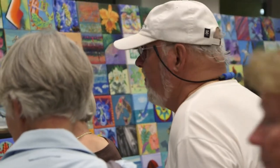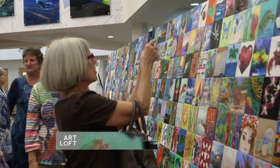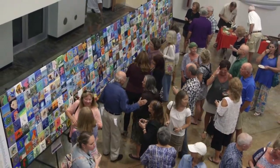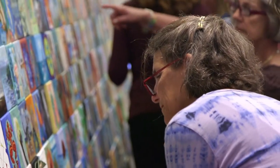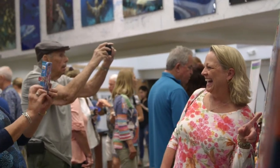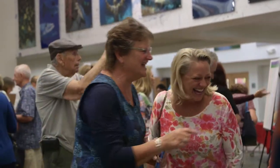We start with the first reception in Key Largo and work our way down Isla Morata, Marathon, Big Pine, and then Key West. And people get to see other artists' work from up and down the Keys, and it really integrates us and makes us learn about our fellow artists that might live 100 miles away.